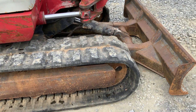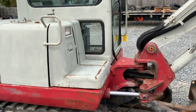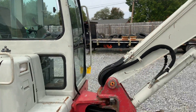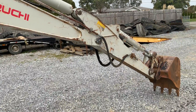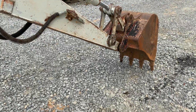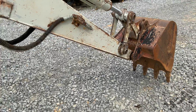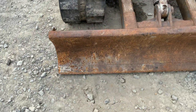This is a Takeuchi TB145. It's got good undercarriage, good sheet metal, and a closed cab. It's been painted on some parts with a paintbrush — not a bad job. It has auxiliary hydraulics, a 24-inch bucket, and a pretty straight blade on it.